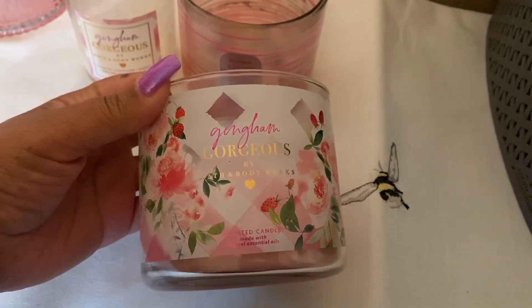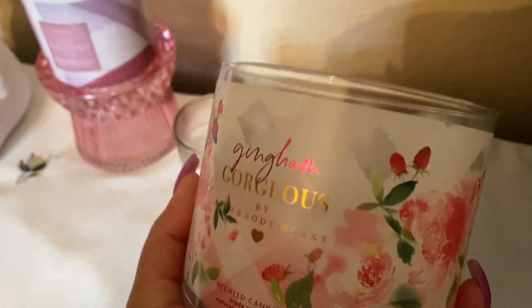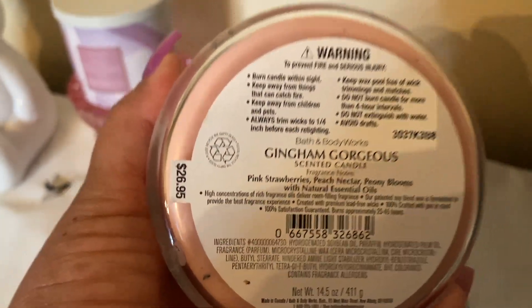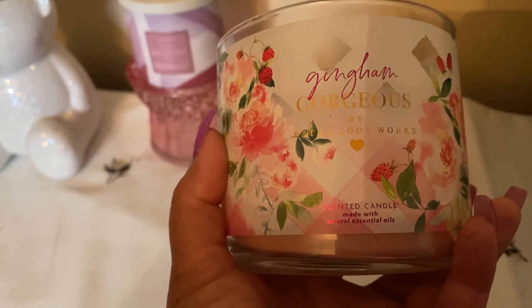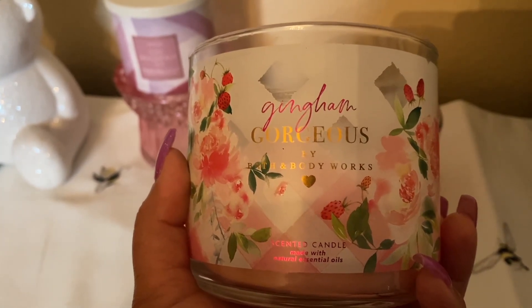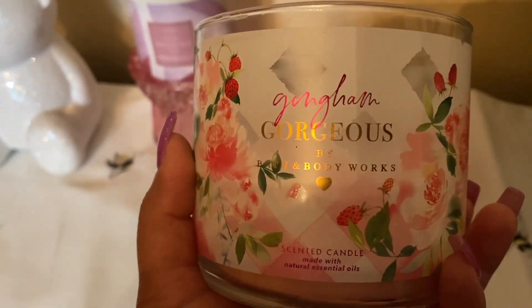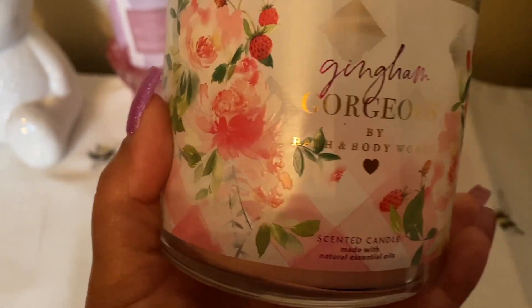Here is my three-wick of Gingham Gorgeous. Love the packaging — I hated the silver lid, but I really love this one. I'm happy I still have two in my collection. This is really good, but it's not super strong. In the living room it would be about a six for throw. But in the bedroom, it was really good for me — I would say it moved up to about a seven or eight. Not bad at all. I love, love, love this scent.